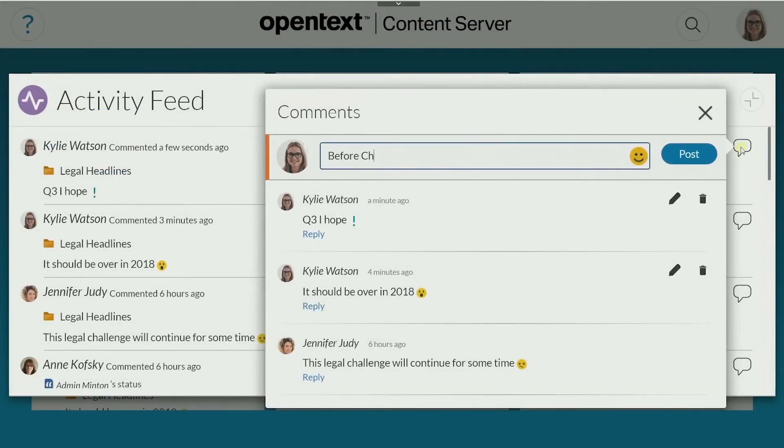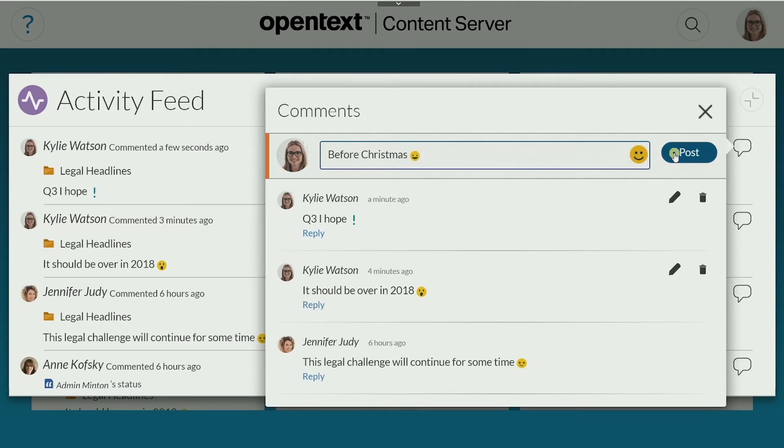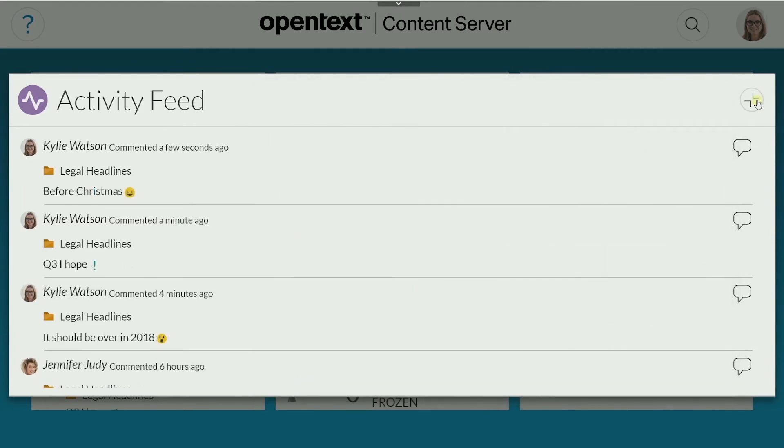You can collaborate on their documents or topics without having to navigate away to email or instant messaging. All conversations are kept inline and associated with the document, and visible to the whole team.